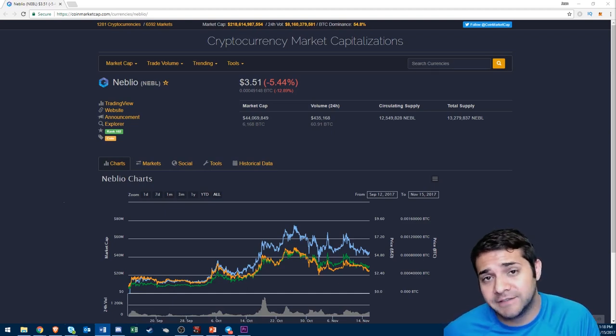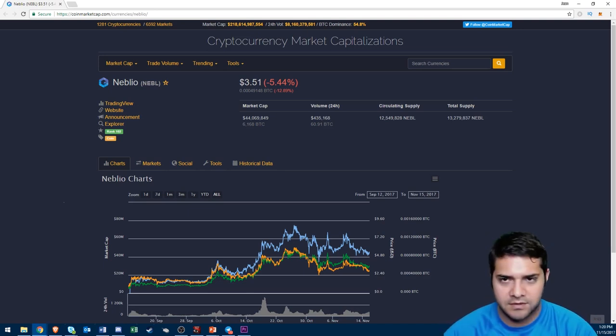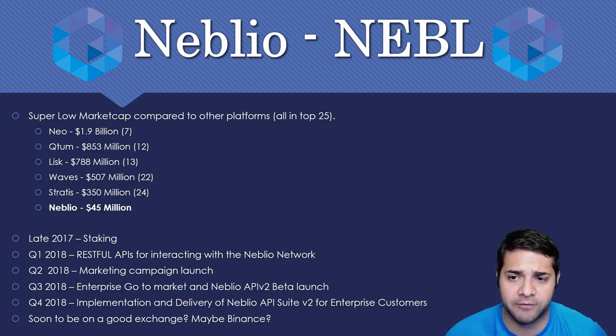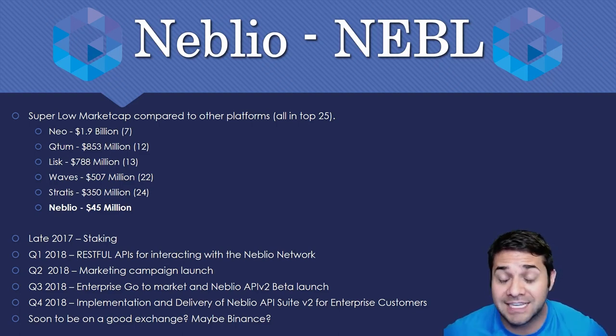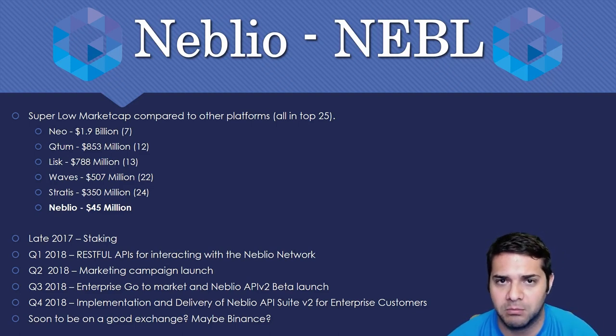Neblio is also used for transaction fees on the platform and different types of apps on the network. Why do I think Neblio is important to have from now until the end of 2018? Neblio has a super low market cap compared to the other platforms, and I believe all of the big ones are at least in the top 25.